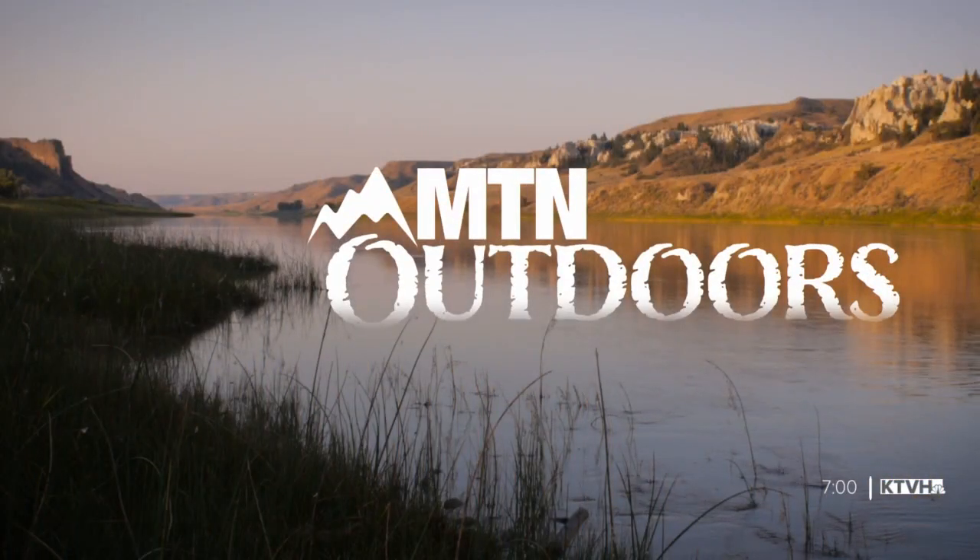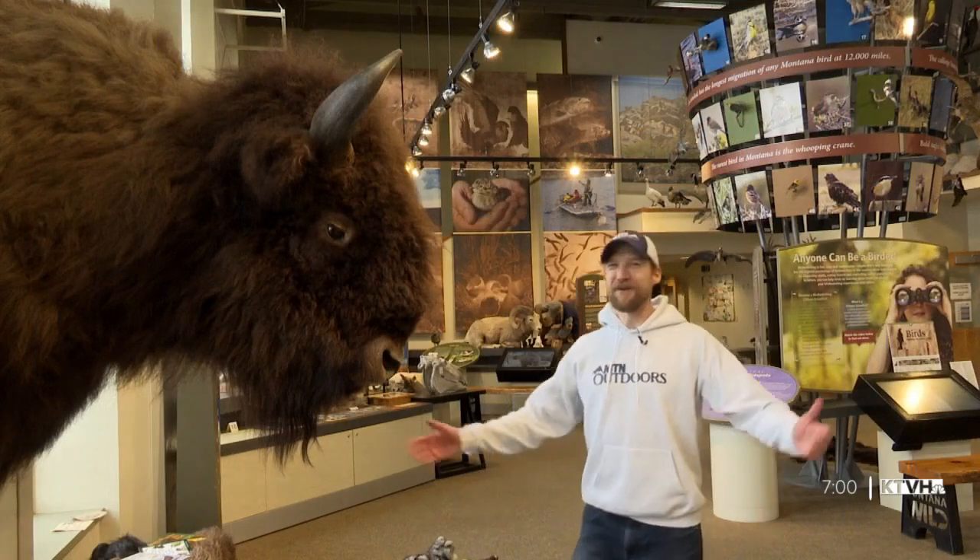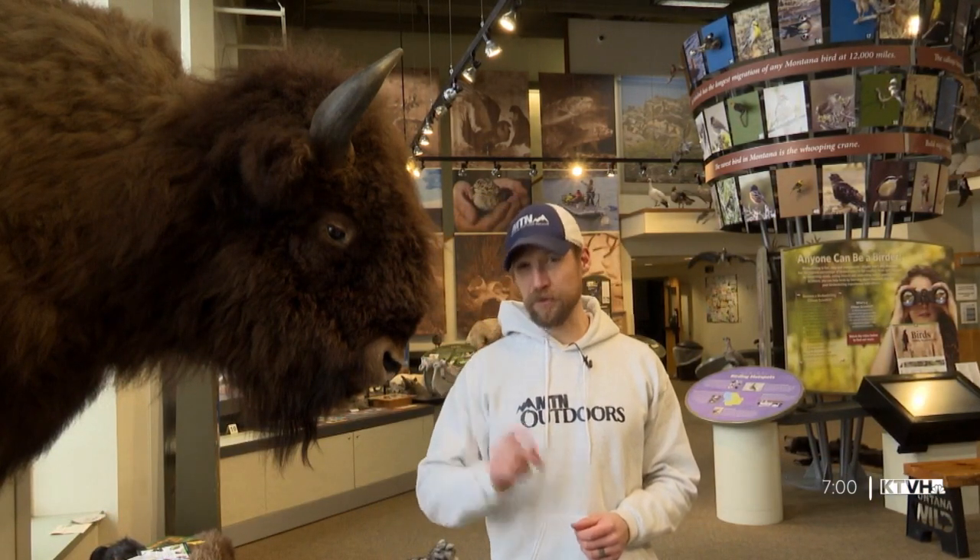Welcome everybody to MTN Outdoors. I'm your guide and we're here inside for this week's episode at Montana Wild in Helena for two really good reasons. The first is this is an incredible resource for anybody looking to learn more about the great outdoors here in this great state. The other reason is that it's cold out — really cold. I'm shooting this on Wednesday and the windchill in Helena is like 20 to 30 below zero. It's warm and heated in here, so it was a no-brainer.